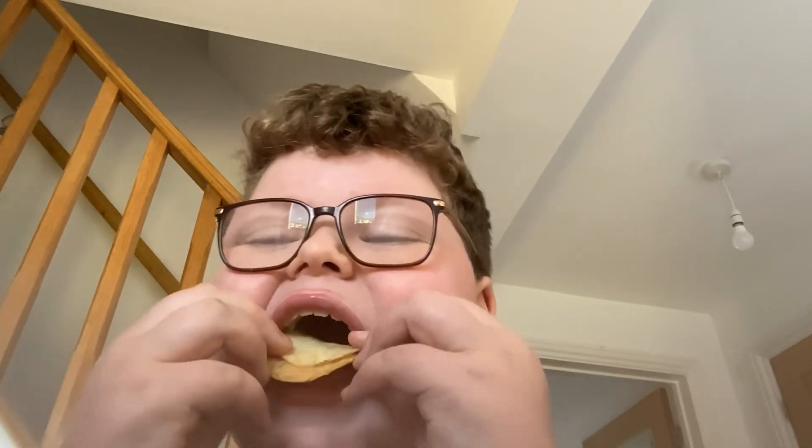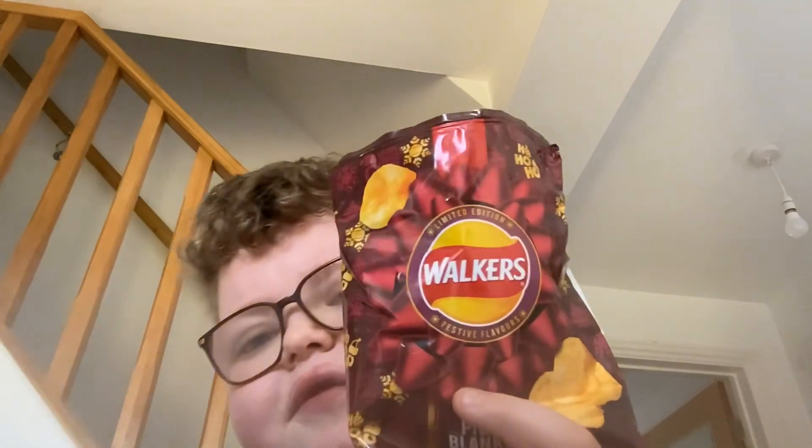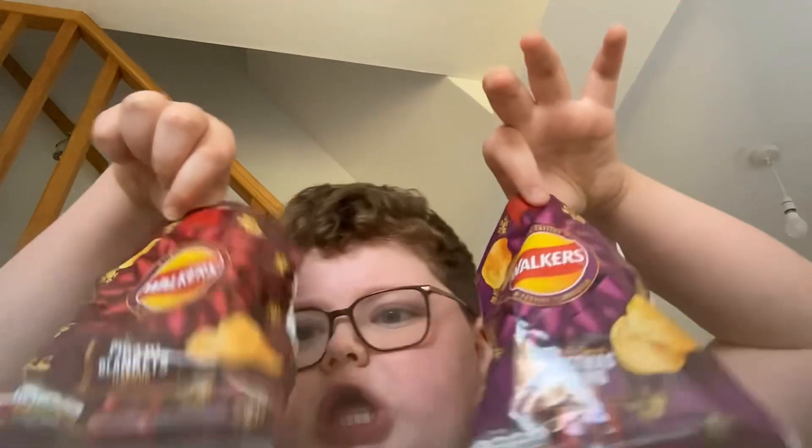Now for my rating on the combo — the sweetness of the Christmas pudding crisp mixed with the savouriness of the pigs in blankets, the meat flavor, is incredible. I'm gonna have to give that a ten out of ten. This is one of my favorite food combos ever. I only have four ten-out-of-ten food combos and this is one of them — make that four, actually.